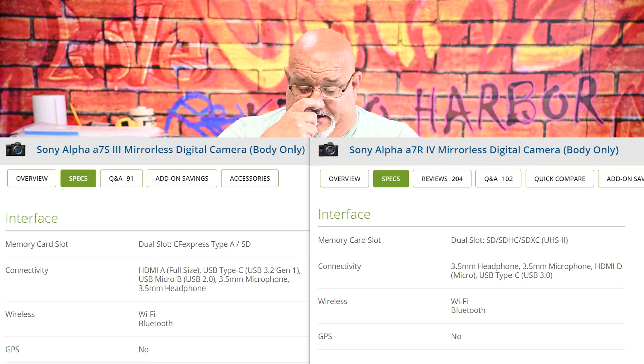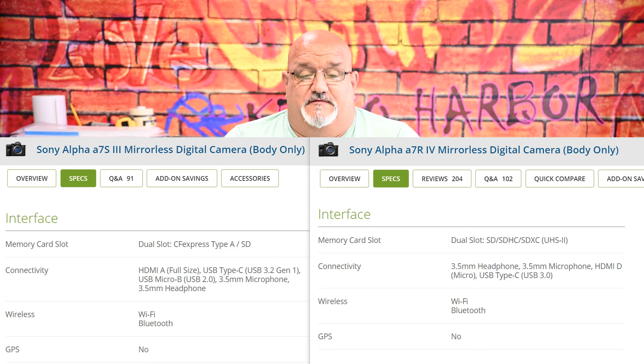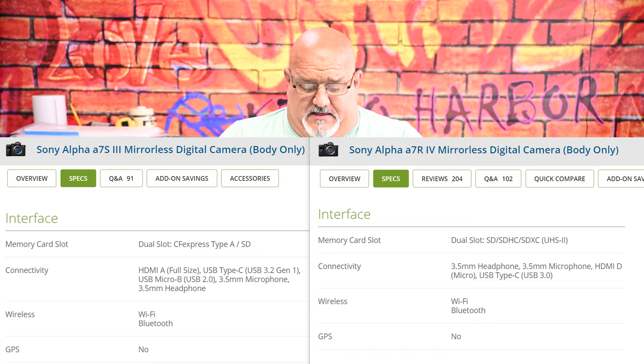The A7S3 has a full-size HDMI port, which is nice if you're attaching something like an Atomos Ninja to get that 600-bit 4K readout. That'll help speed things along — but who is making movies here? I'm making YouTube videos. You've got to ask yourself: what are you doing with this camera?